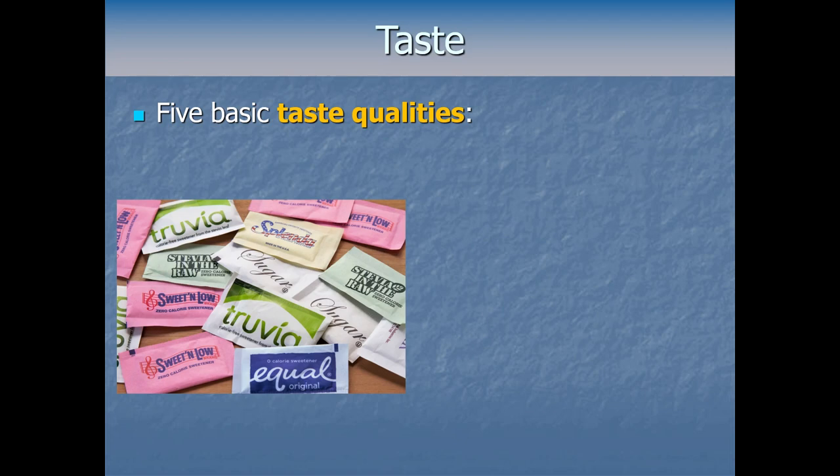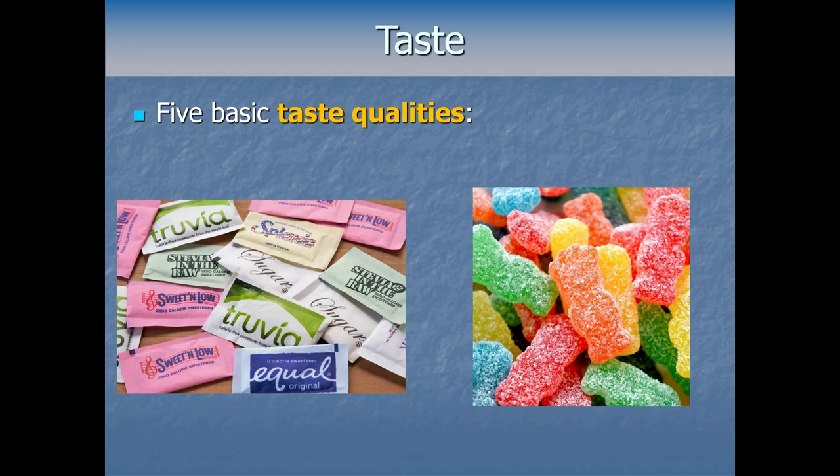We can also learn to enjoy or stop enjoying certain combinations of taste qualities, so just because each taste quality seems to have a certain evolutionary function doesn't mean we won't eat sour or bitter things. There are also common developmental differences — for example, children tend to enjoy sour way more than adults do. But basically our detectors are made for just picking up those five taste qualities.